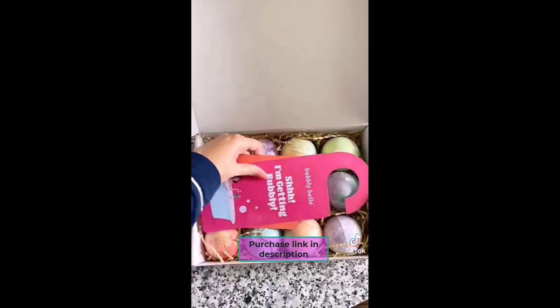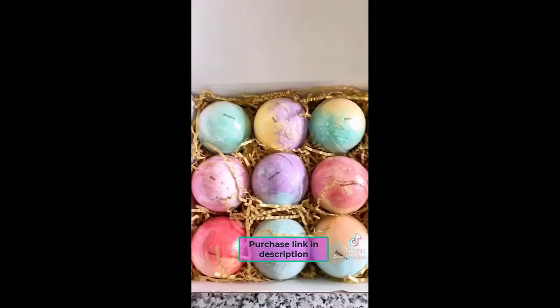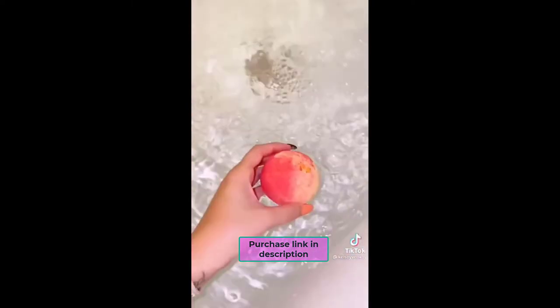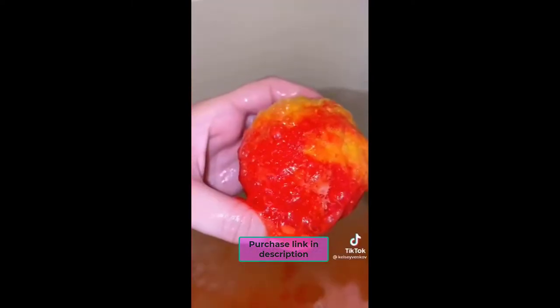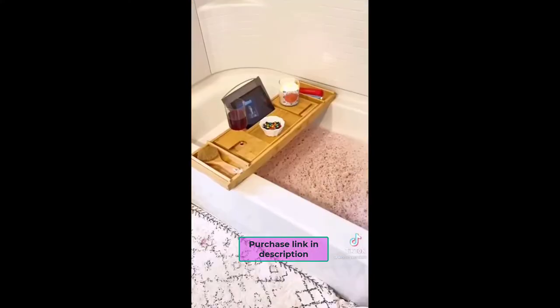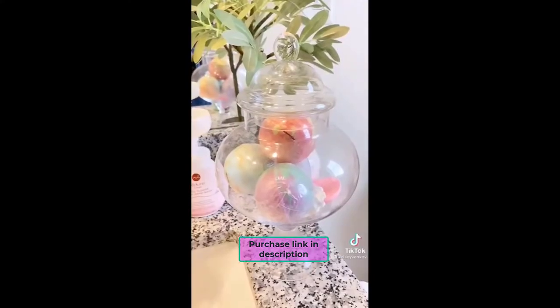And what's a bath without a nice bath bomb? I got this set of 12 aromatherapy bath bombs. I love that each of them come with a different purpose. They're made with 100% pure essential oils and they bubble up really nicely. They're $24.97, which is cheaper than Lush, and you can store them in a cute container.